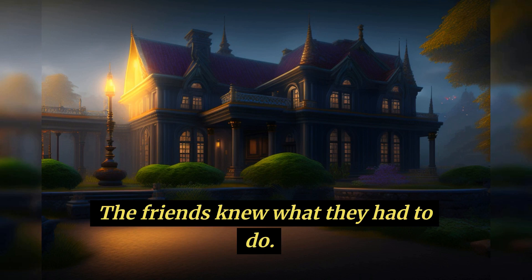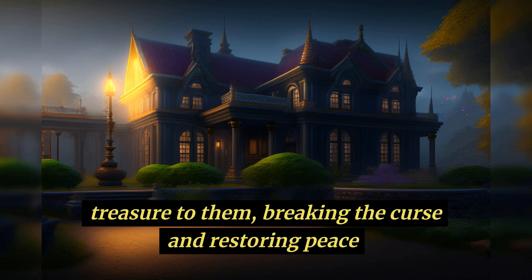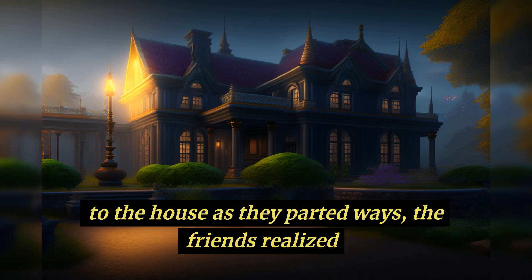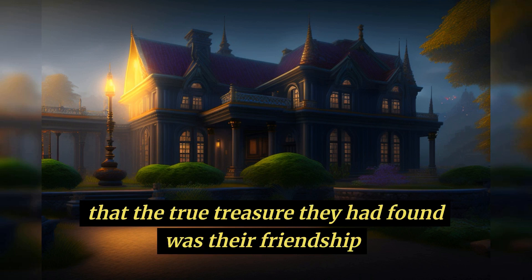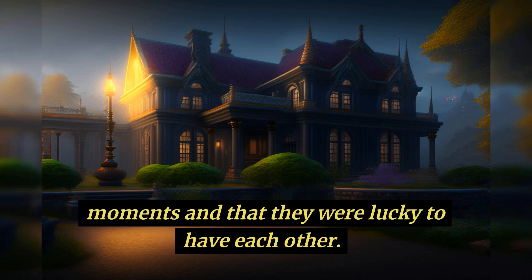The friends knew what they had to do. They found the original owner's family and returned the treasure to them, breaking the curse and restoring peace to the house. As they parted ways, the friends realized that the true treasure they had found was their friendship and the memories they had shared on their adventure. They knew that they would always cherish those moments, and that they were lucky to have each other.